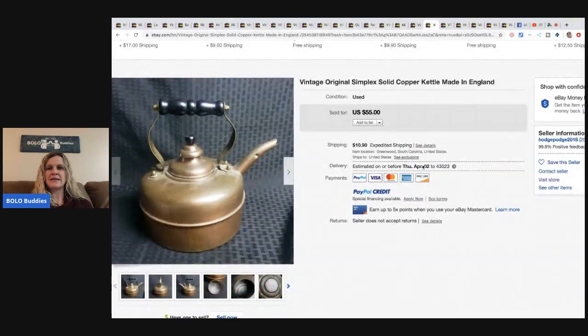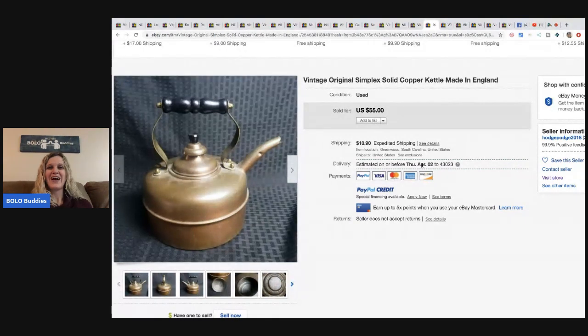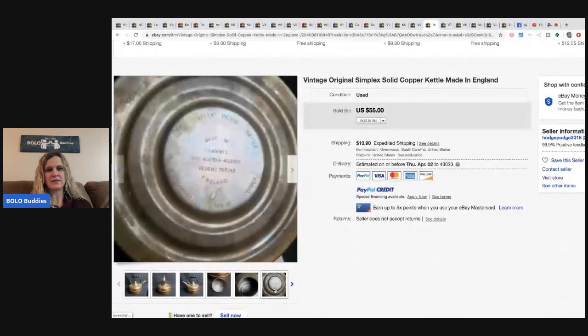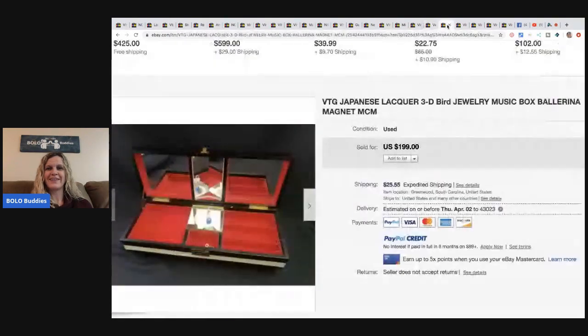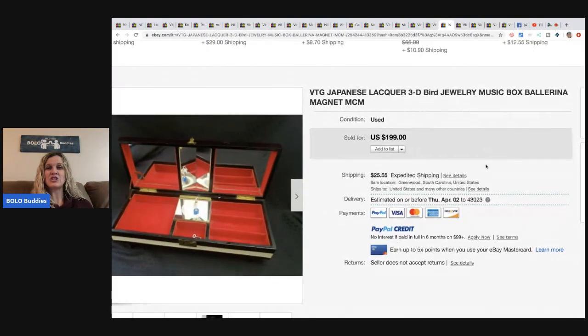This original Simplex solid copper kettle made in England — he got it at a thrift store for eight bucks and sold it for fifty-five dollars plus shipping. The bottom says 'solid copper' — that's always a good keyword.